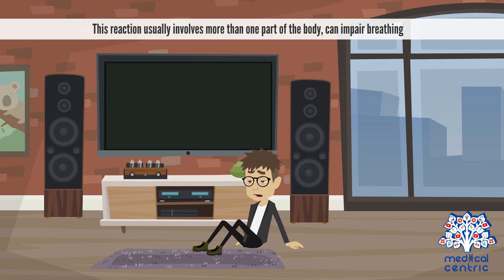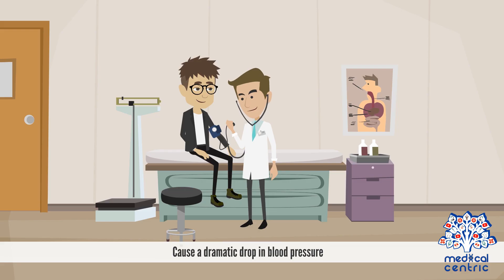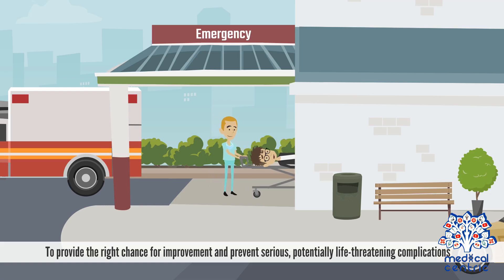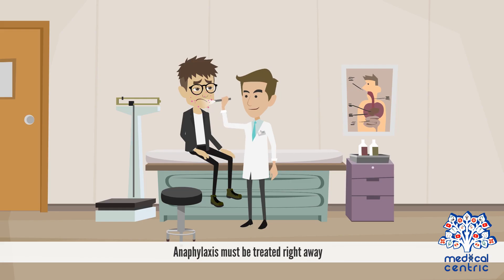This reaction usually involves more than one part of the body, can impair breathing, cause a dramatic drop in blood pressure, and affect heart rate. To provide the right chance for improvement and prevent serious, potentially life-threatening complications, anaphylaxis must be treated right away.